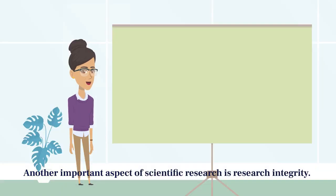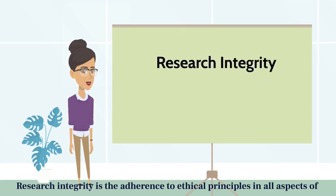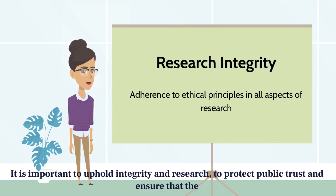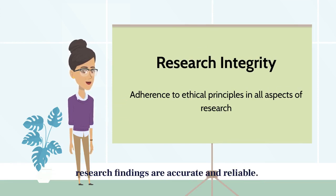Another important aspect of scientific research is research integrity. Research integrity is the adherence to ethical principles in all aspects of research, from the design of the study to the publication of the findings. It is important to uphold integrity in research to protect public trust and ensure that the research findings are accurate and reliable.